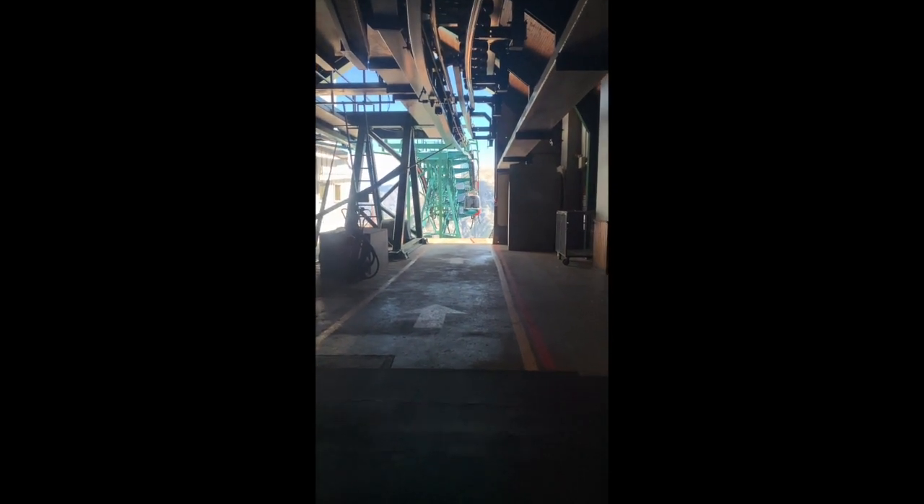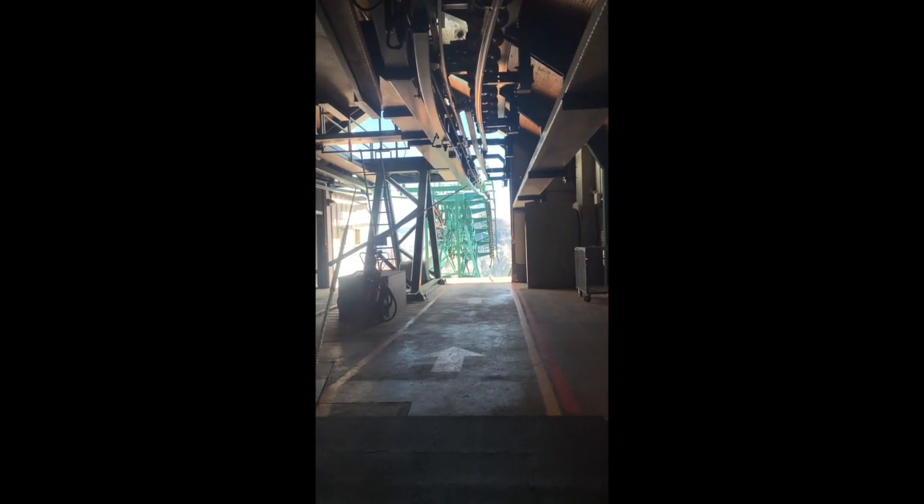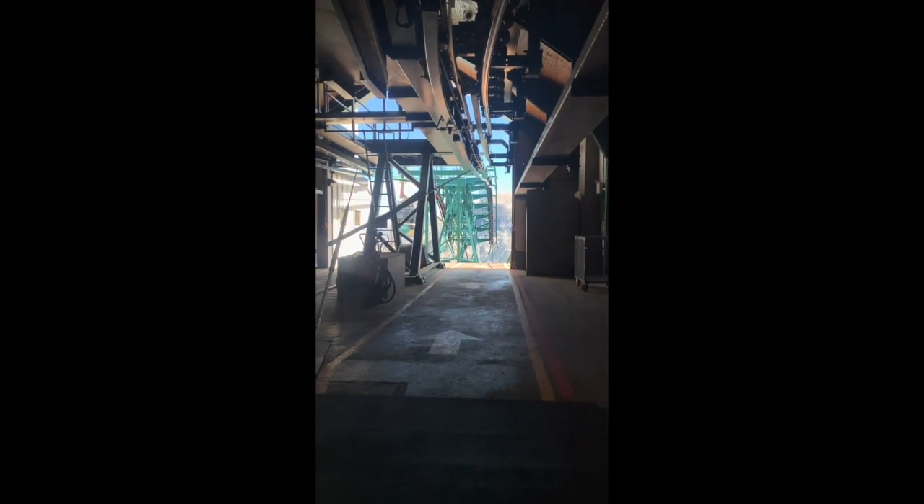And now I'm taking the gondola down. Here we go - leaving the top of the mountain. This is not the best if you're scared of heights, which I'm not, but it is a little scary. Here we go.